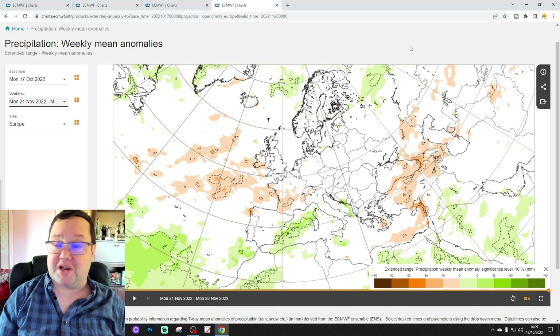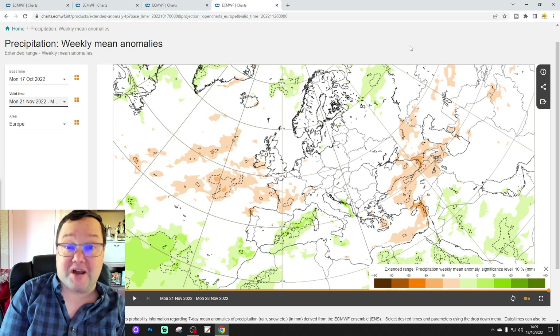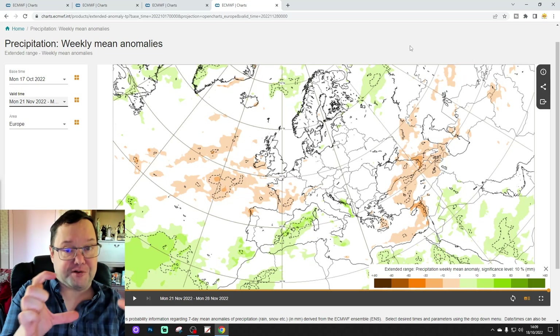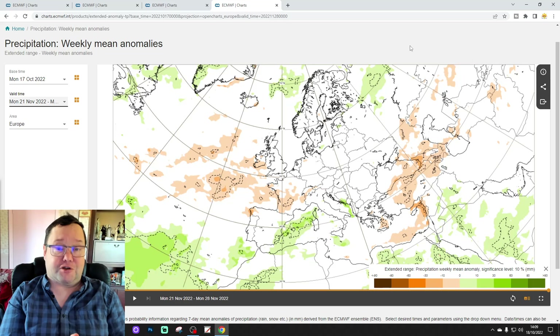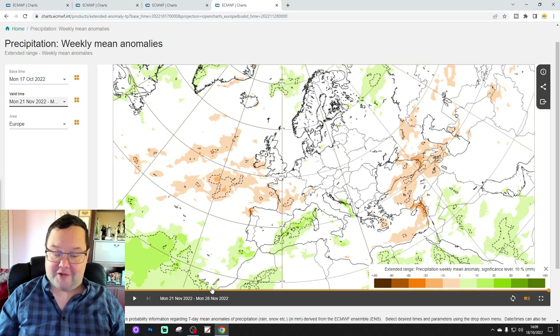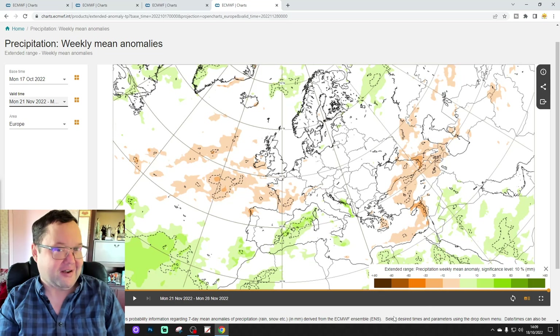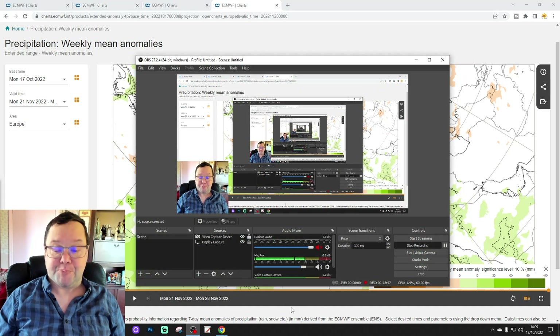That's it for the ECM 30-day look ahead for this week — just a snapshot of what the model is showing, which could look completely different when we revisit it on Tuesday for the European outlook, or on Saturday morning with a focus on the UK and Ireland. We'll be back shortly with the 10 to 14 day forecast, which is going to include all the key features. Thanks again to ECMWF.int for supplying the charts. That's all for now.